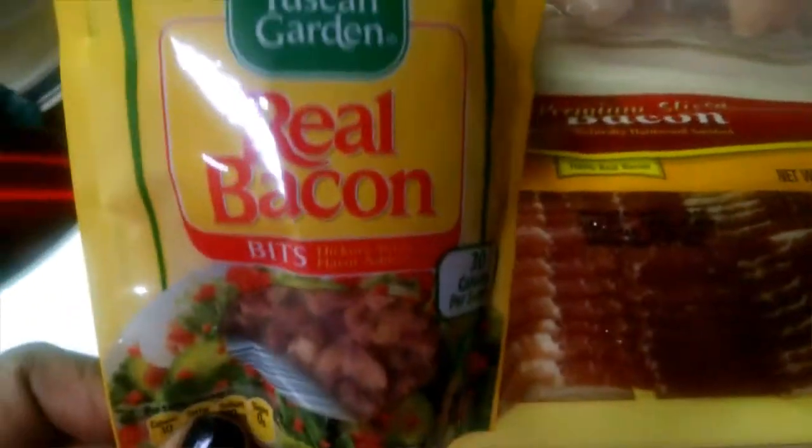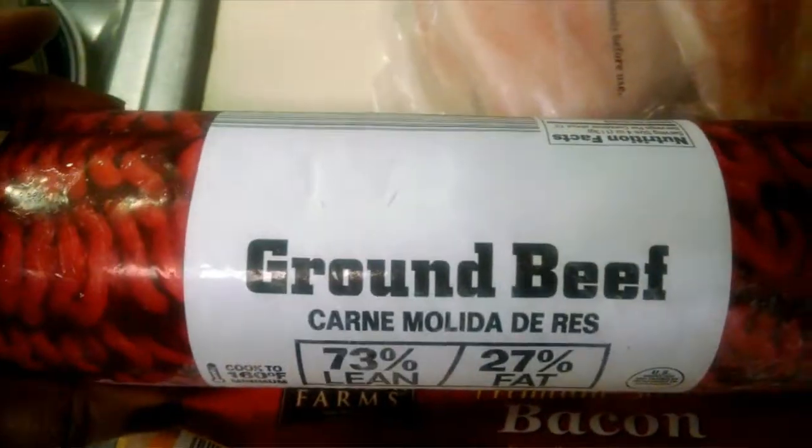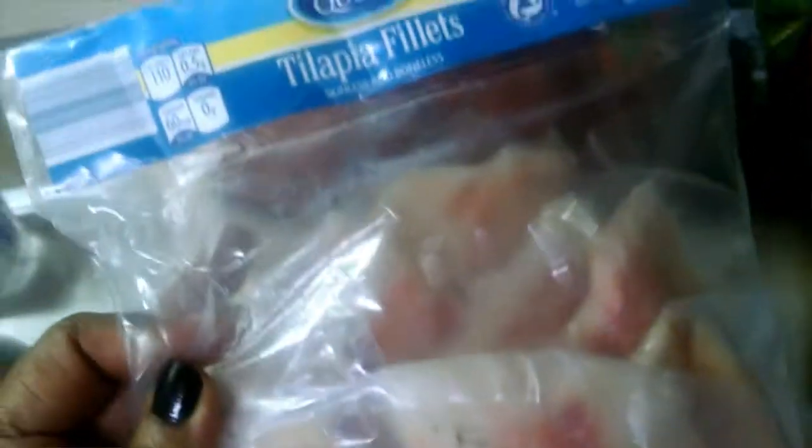I picked up some bacon bits, some bacon, and some ground beef. I was looking for ground turkey but they didn't have any out. And I got these tilapia fillets and a bag of chicken wings.